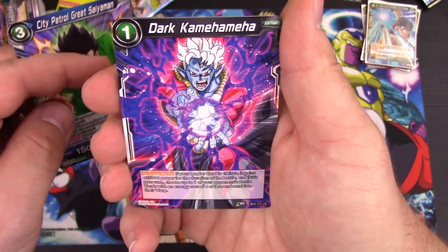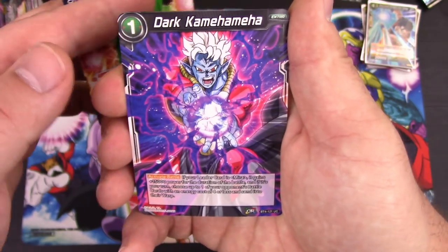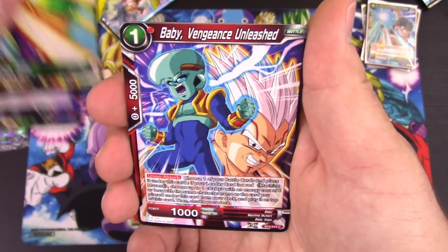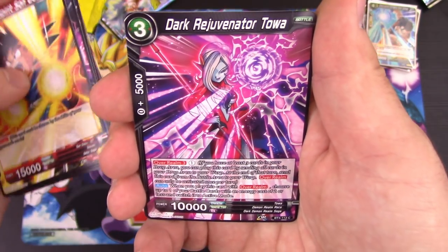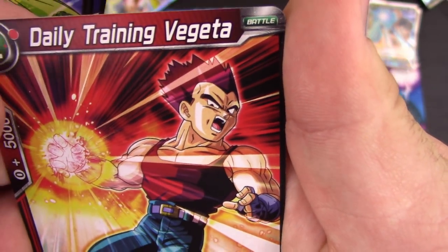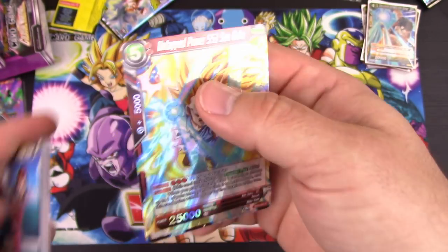City Patrol Great Saiyaman — they couldn't just let Saiyaman alone. At least on this card he doesn't have his helmet on. Dark Kamehameha — that's not terrible. Intensifying Power Trunks. Dark Vassal Drum, Baby Vengeance Unleashed, Dark Absorption Mira, Blazing Spirit Sun Goku, Dark Rejuvenator Toa, Dark Vassal Tambourine, Daily Training Vegeta — minus the mustache, I wish they would have kept it — Caring Mother Videl, and Untapped Power Super Saiyan 3 Sun Goku Rare.